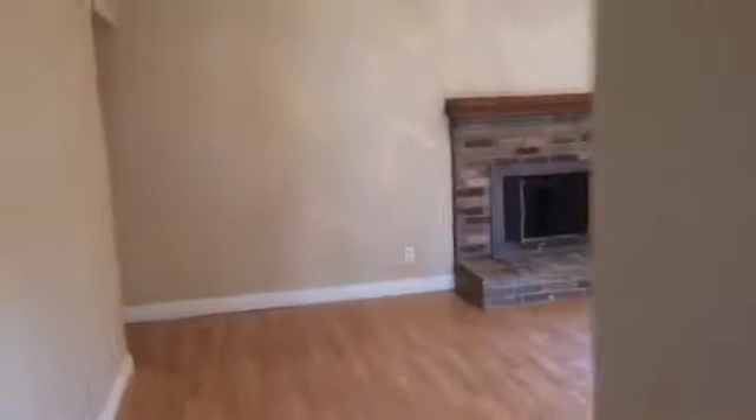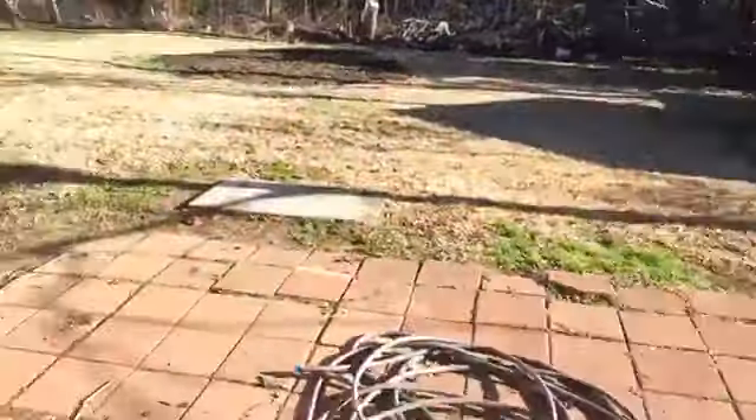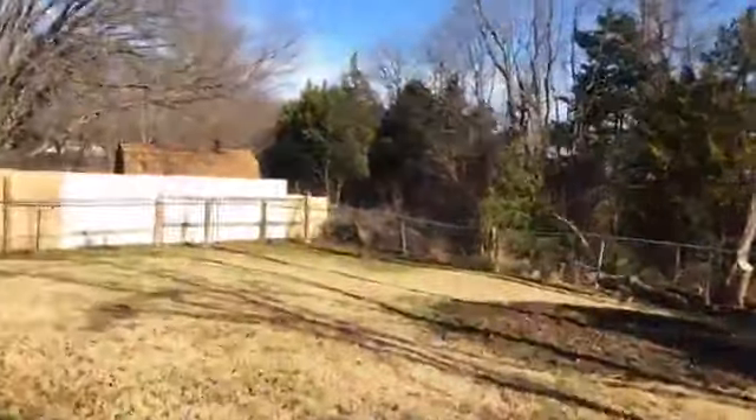So many updates to this house, just beyond the floor and the paint — there's foundation work done. The exterior was redone in the front. You have French doors to the backyard, nothing behind you so you have good privacy, with a privacy fence.